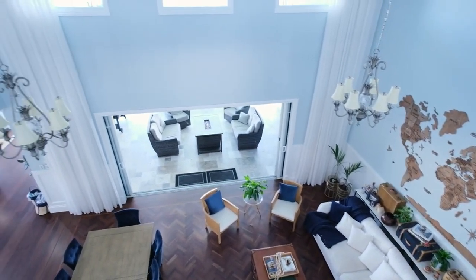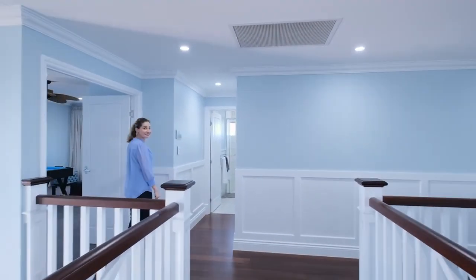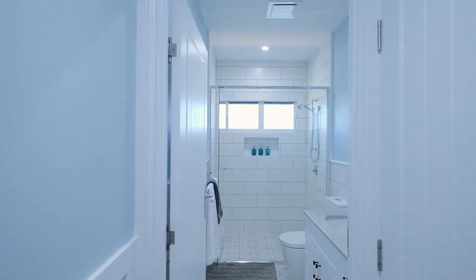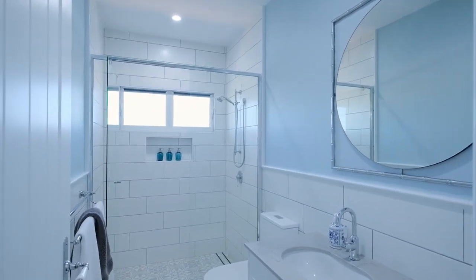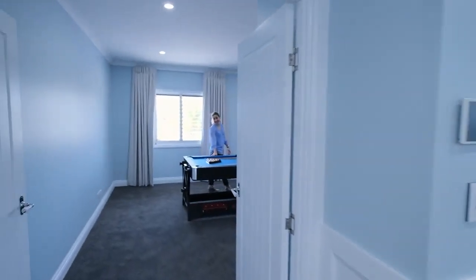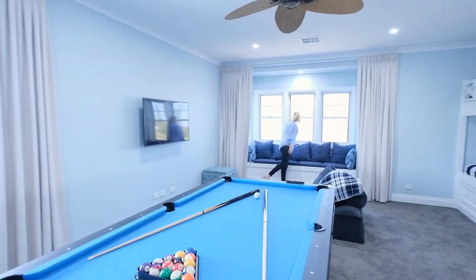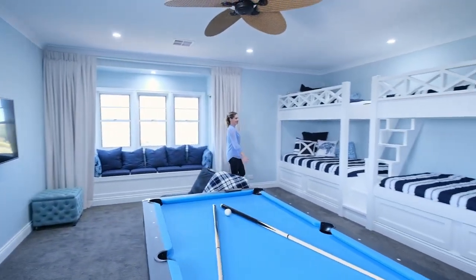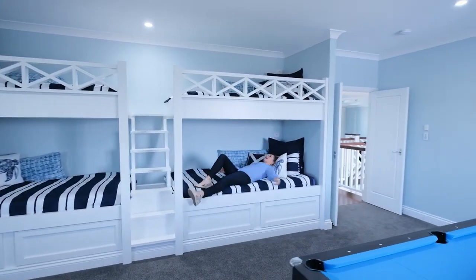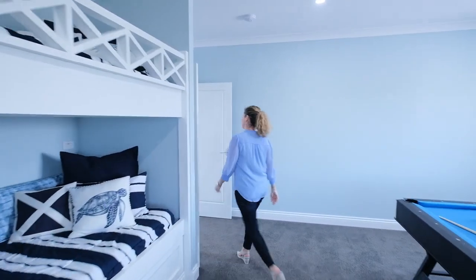Upstairs I won't be able to show you all the bedrooms as the owner's kids are in two of the rooms, but we'll keep looking around. Around the corner you've got a guest toilet with a shower, and the linen cupboard is on the right hand side — lots of storage space. Across here you've got your entertaining room, which counts as a bedroom because they've built four bunk beds. I've been told this is where the parties are at — I can just see kids having a blast in this space.